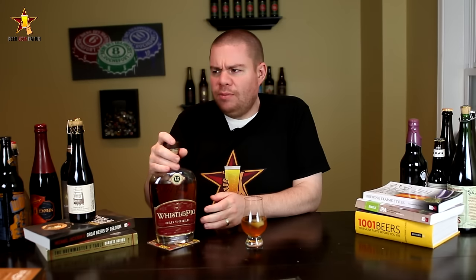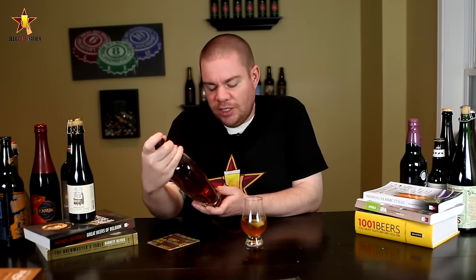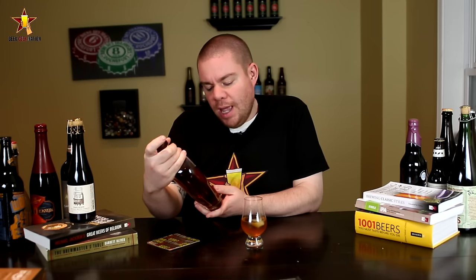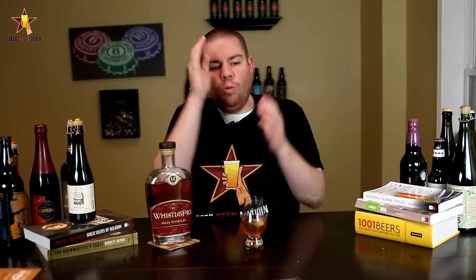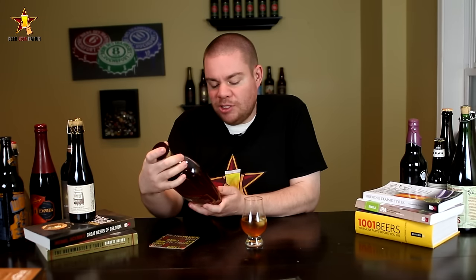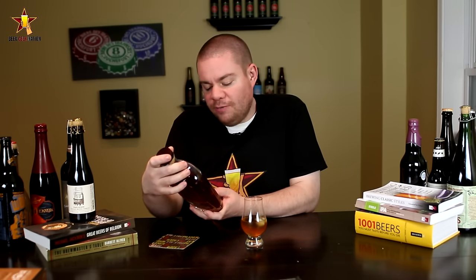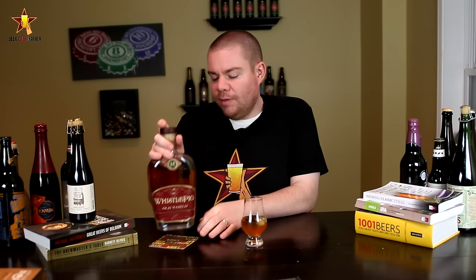What WhistlePig did — I believe over the last year or three years — they released their standard whiskey finished in either a Madeira barrel, a French Sauternes barrel, or a port barrel, as three separate single-variation releases. This one, though, they blended all three together: it's 63% Madeira barrel, 30% French Sauternes, and 7% port.